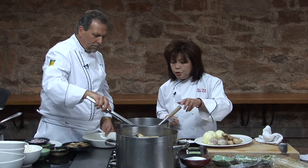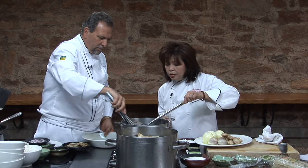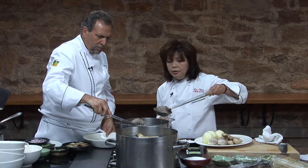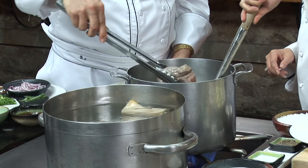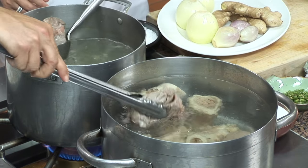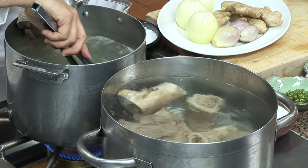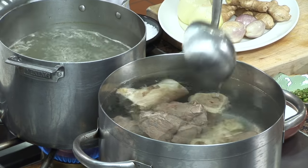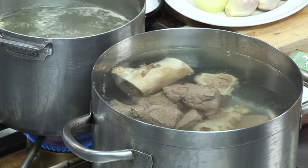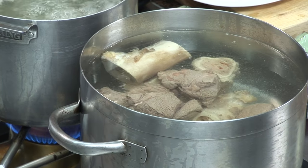The bones are boiling, so go ahead and transfer them over. It's not a particularly difficult dish to make, but there are a lot of little nuances you have to pay attention to. It should simmer for about four hours.